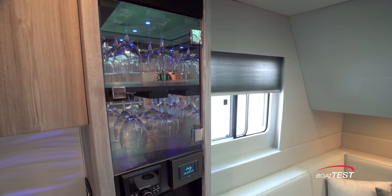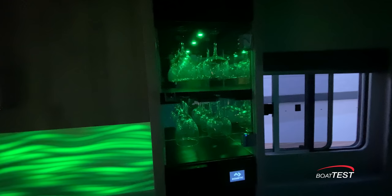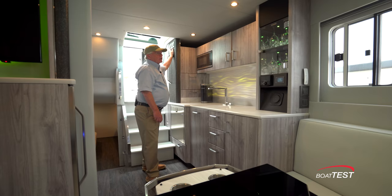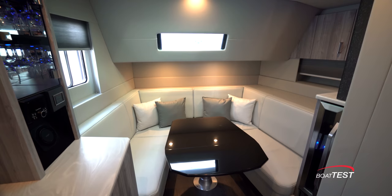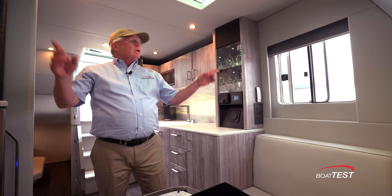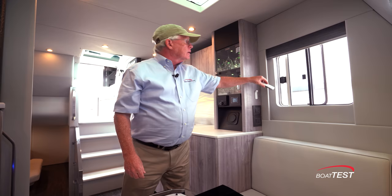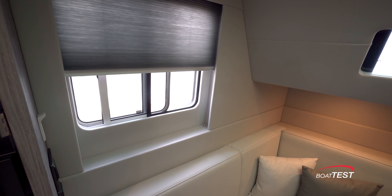The lighting behind this panel can change into many different colors — 11 of them — and we can also change the brilliance; that's repeated on the other side. The settee wraps around a table that's on an electric lift, so we can lower it down, add filler cushions, open up the seat backs, and now we have a berth. Windows are to both sides adding natural light, and there are electrically actuated blinds to both port and starboard — the remote control has a convenient spot.